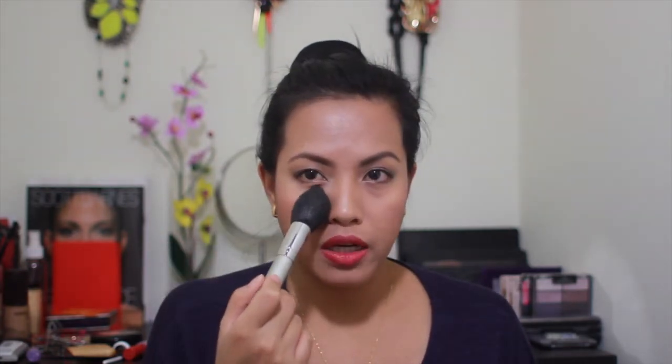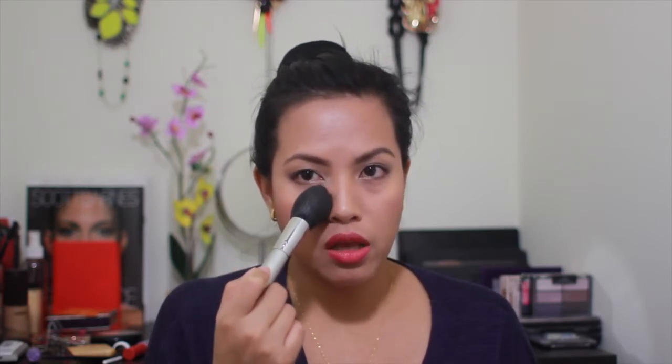The last brush is also from Sigma — the tapered face F25. I used to use it for contouring but now I use it to set my under-eye concealer. The point is really perfect for that spot, and the bristles are so soft you barely feel them. It's really great for blending out and setting the concealer.